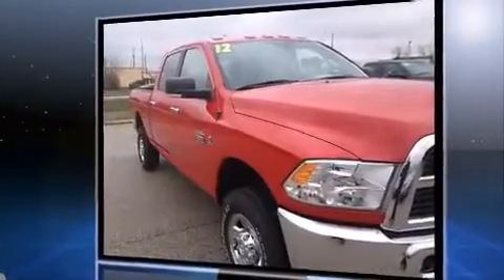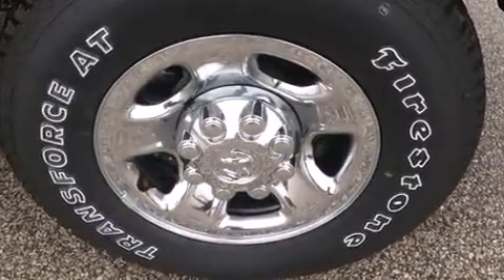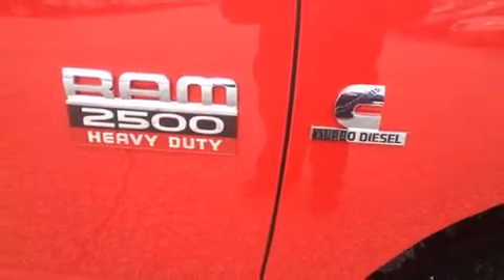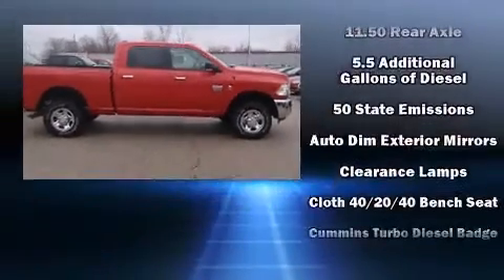It's equipped with tons of terrific amenities, but it won't break your budget, such as remote keyless entry, a built-in garage door transmitter, a rear step bumper, an outside temperature display, a bed liner, and power windows.